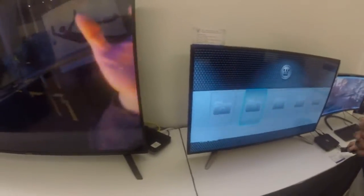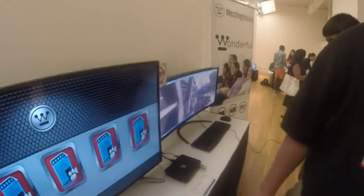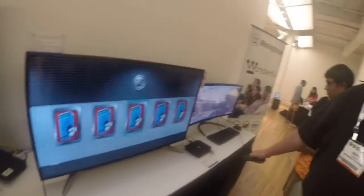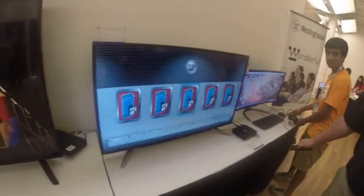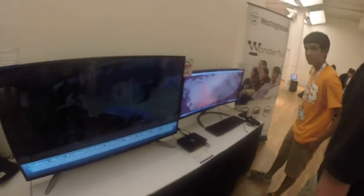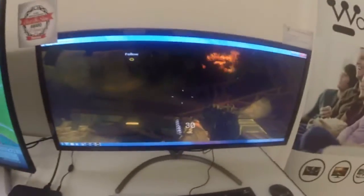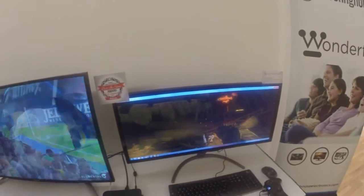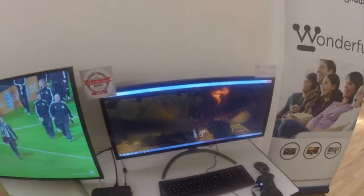This is a current computer monitor, 34 inch 3K, and it won the Best in Show award for computers here. You can see the video game is very, very detailed with the graphics — that's amazing.